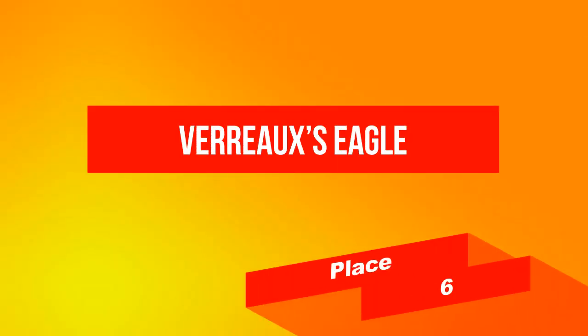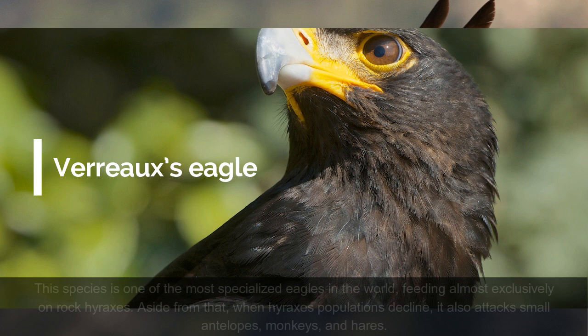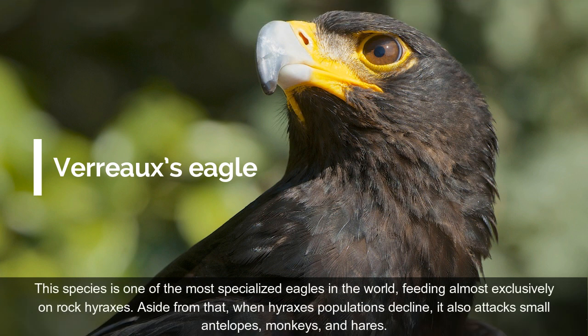On place 6: Verreaux's Eagle. Speaking of which, the Verreaux's Eagle, also known as the Black Eagle, is a large species of bird of prey native to several scattered areas across sub-Saharan Africa, as well as some in the Arabian Peninsula, including western Yemen. This species is one of the most specialized eagles in the world, feeding almost exclusively on rock hyraxes. Aside from that, when hyrax populations decline, it also attacks small antelopes, monkeys, and hares.